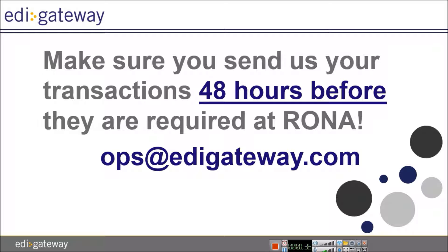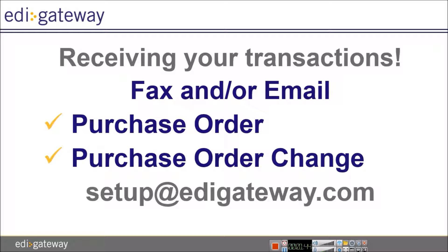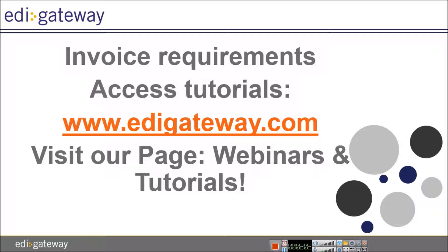We require 48 hours to be able to process the documents on your behalf. You will receive your purchase order from us by email or fax, depending on your choice of communication channels during the setup. Please know that you can always submit a request to modify the notification at setups@edigateway.com.